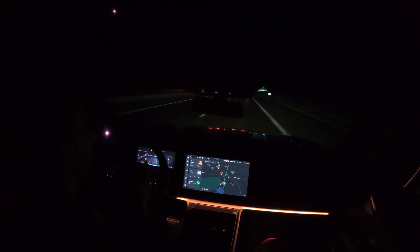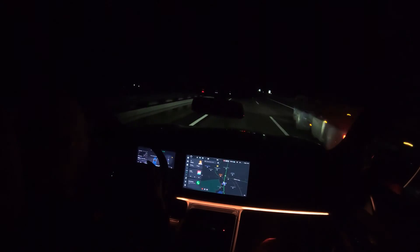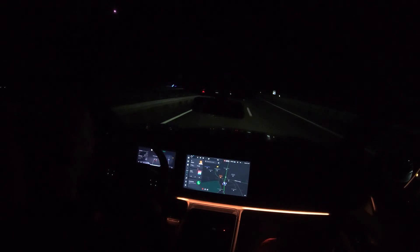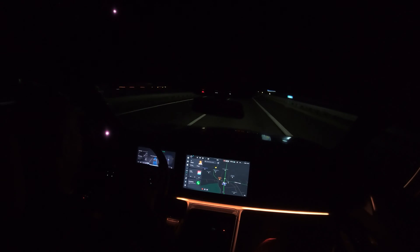The range right now, doing a little guessing and calculation, is over 450 kilometers. In these conditions, for such a big car with a WLTP range of 520 kilometers, I think that's really good.